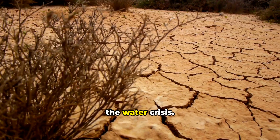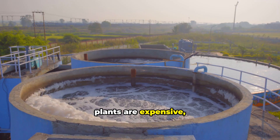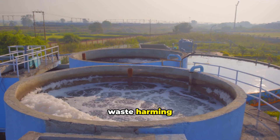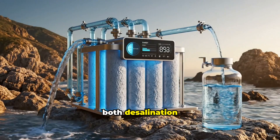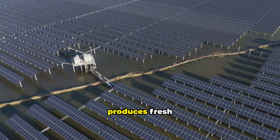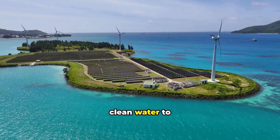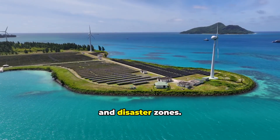Second, the water crisis. Two billion people face water scarcity. Current desalination plants are expensive, energy-intensive, and produce concentrated brine waste that harms marine life. Imagine a system using seawater as both desalination source and battery electrolyte: solar panels power the battery, which stores energy and produces fresh water simultaneously — bringing electricity and clean water to remote coastal areas, small islands, developing nations, and disaster zones.